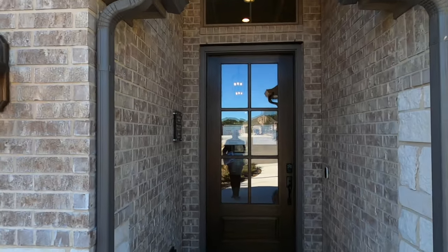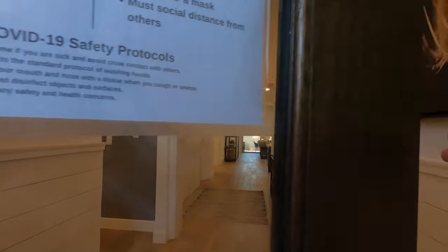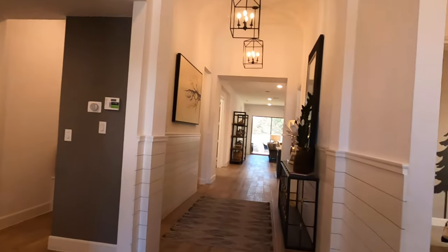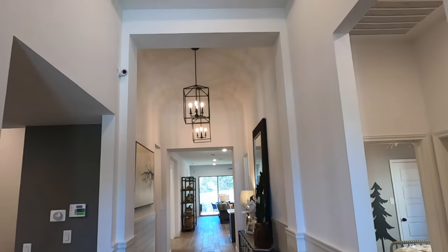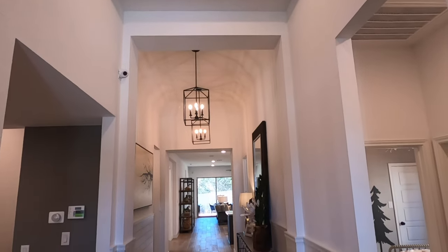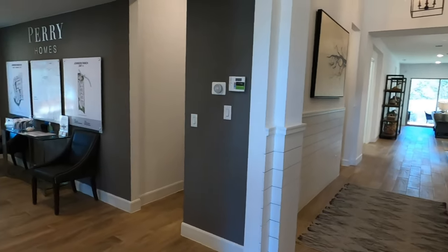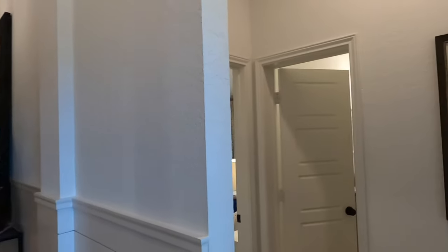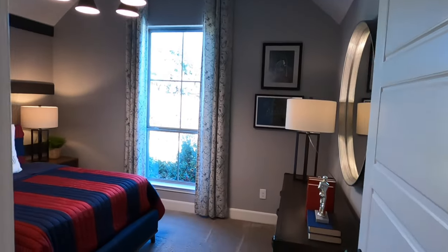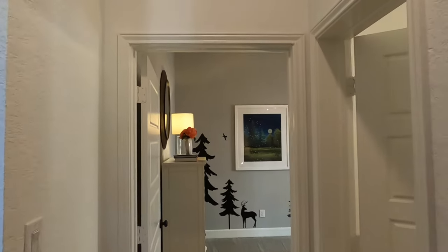If y'all have been watching my videos, Perry is, of course, one of my favorite builders. One of their claim to fame is their two-year warranty — anything that goes wrong with a house in that first two years, Perry will come out and fix it. I've got to say it all the time: this is a model home. Perry has put every bell and whistle they can just to showcase what they do.